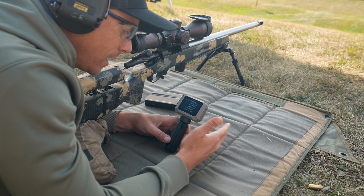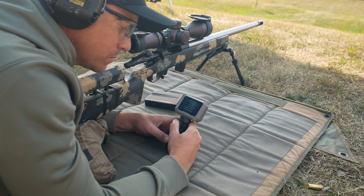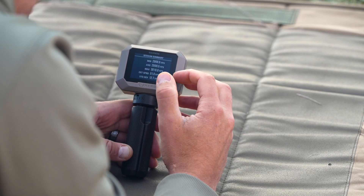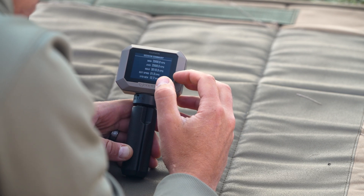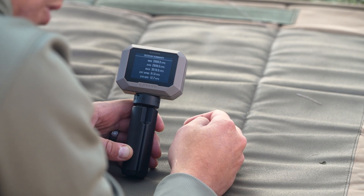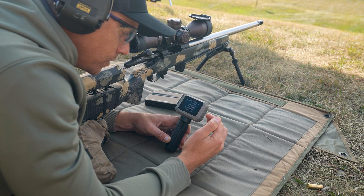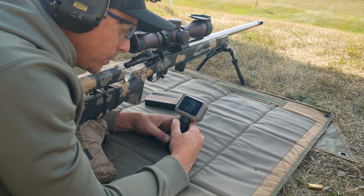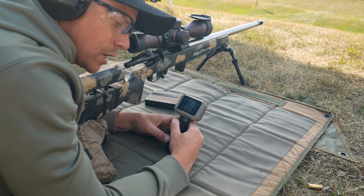My extreme outliers — we refer to those as extreme spread. The extreme spread is simply describing the difference between the min and the max. In this case, I have a 51 feet per second extreme spread. So these two numbers — standard deviation and extreme spread — are just statistical terms used to measure the quality of ammunition.